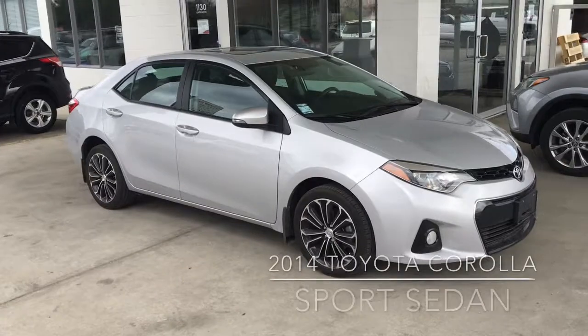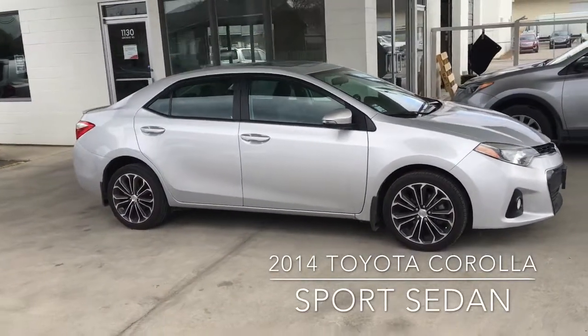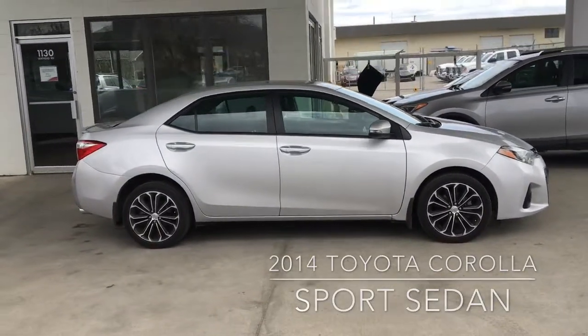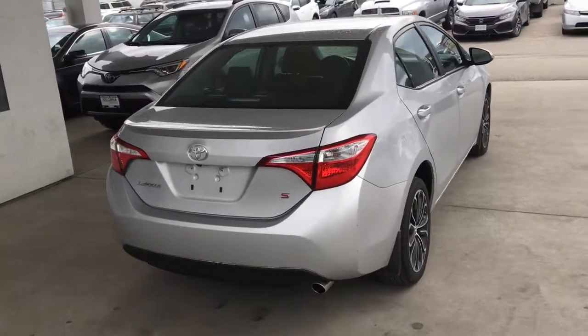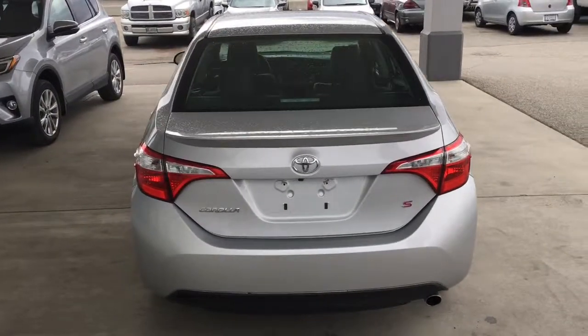Check out this well-equipped 2014 Corolla S sedan. It looks great in classic silver with black accent trim and has just over 45,000 kilometers on the odometer. The S model looks sharp with a color-matched rear spoiler, chrome exhaust, and it rides on 17-inch alloy wheels with low-profile tires.